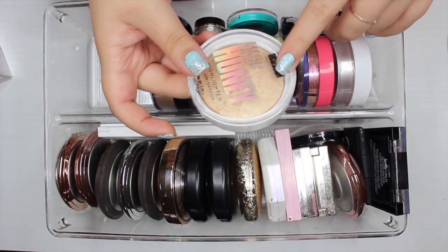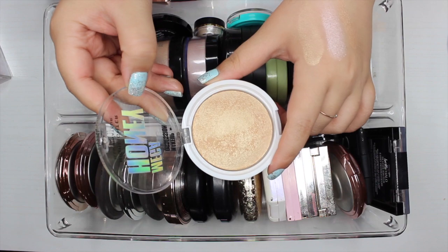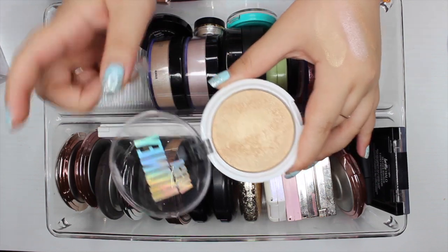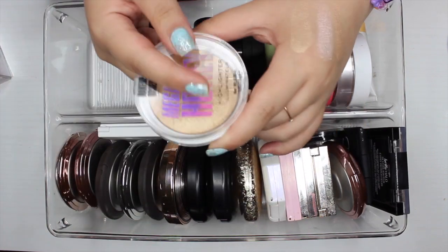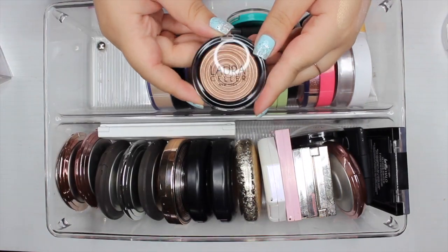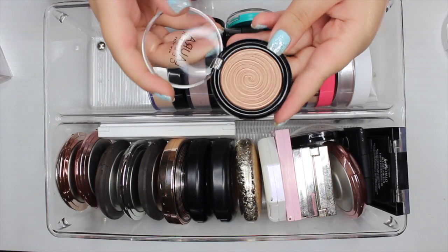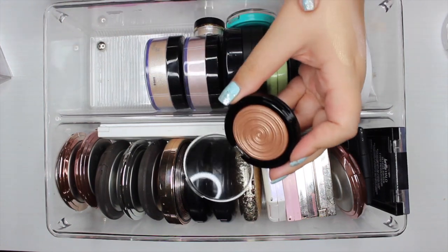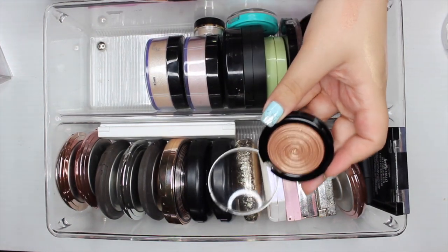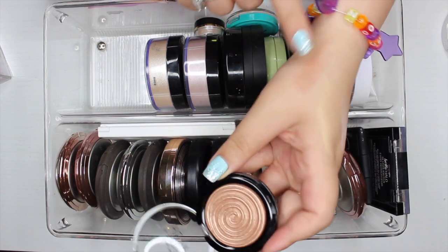The next highlighter is from Makeup Obsession, a brand you can find at Target. I feel like this color might be way too dark for me, so I'm going to pass it along. The next highlighter is by Laura Geller in the shade Ballerina — I thought I liked it but I haven't gotten any use out of it. It's definitely too dark for me; it looks more like a blush or bronzer topper, so I'll pass it along.